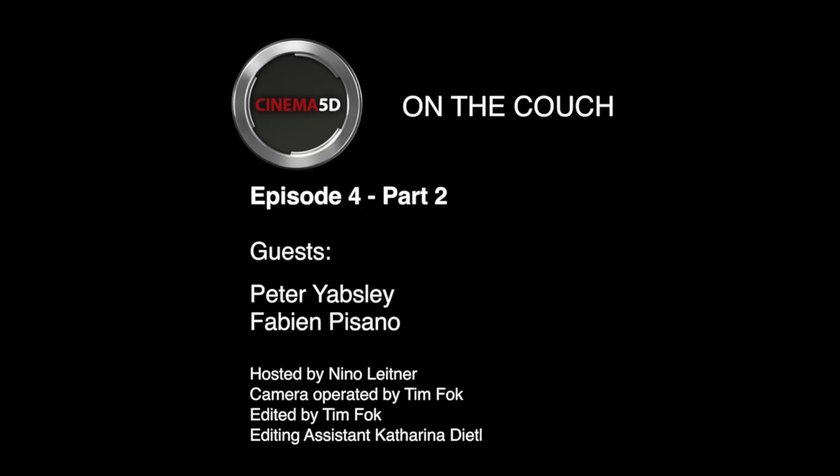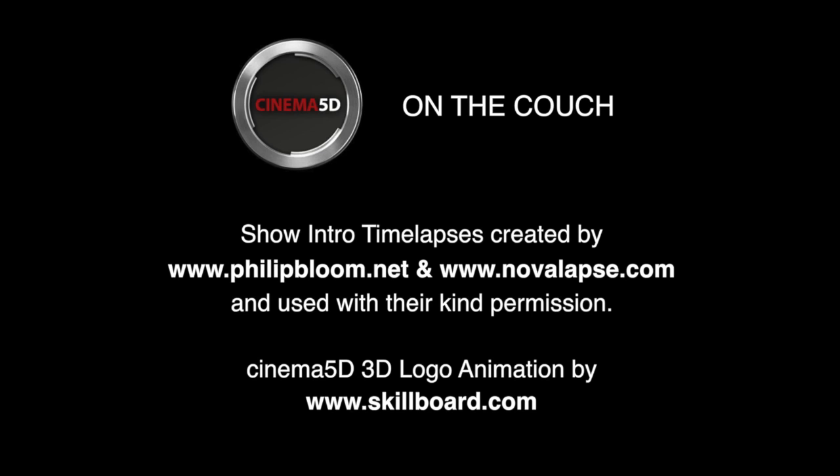Thank you very much, gentlemen, for your time. We'll see each other on the show floor and we're looking forward to new exciting products from Canon and Sony. Thanks for watching. That was episode four of On The Couch. Thanks to all our sponsors — first and foremost B&H, who supplied all the equipment we use here, Vitek VideoCom, Zeiss, and ToolsOnAir. Thank you and see you in episode five.